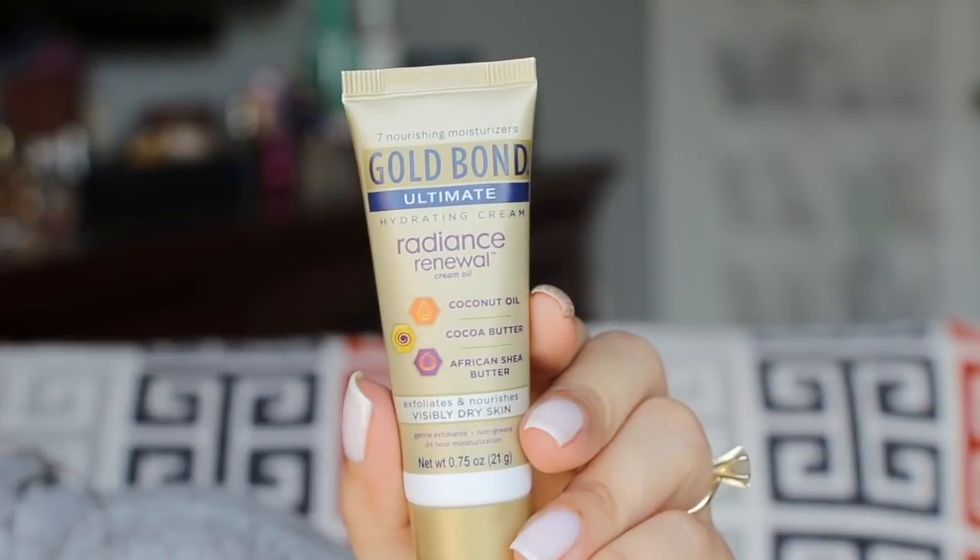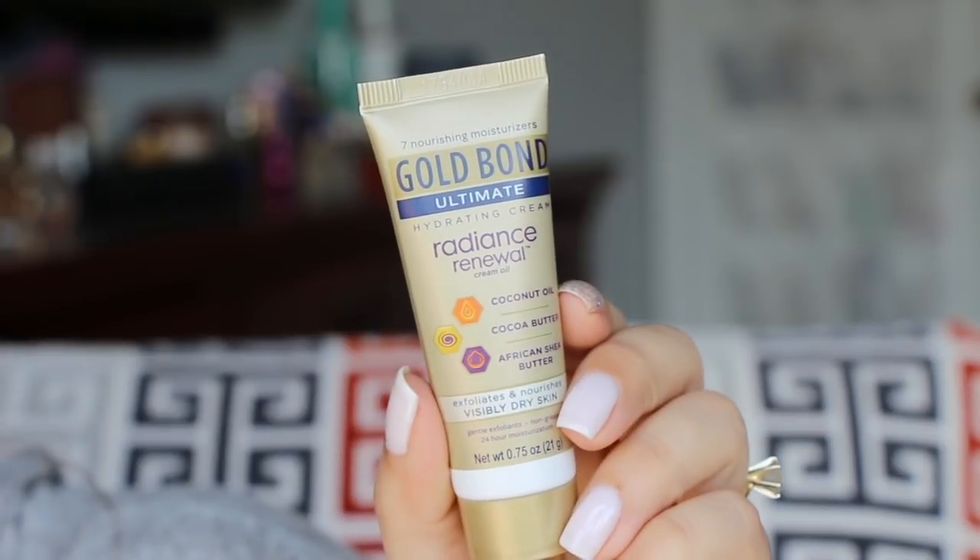And this is a hydrating cream — Radiance Renewal with coconut oil, cocoa butter, and African shea butter. It exfoliates and nourishes. It exfoliates too — weird.